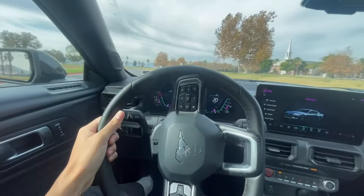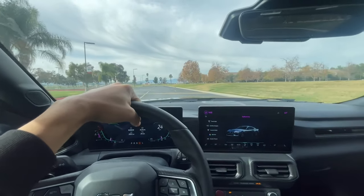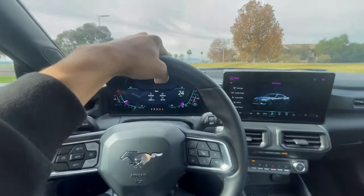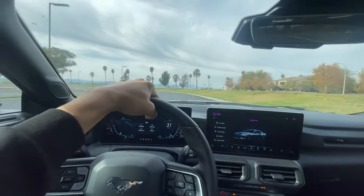Let's see how it goes over these bumps — not too bad. I was giving it gas in the corner and it did not want to move — that's that automatic transmission. That 10-speed doesn't want to do anything. It broke the tires loose a little bit there. That about wraps up my car review of the 2024 Mustang EcoBoost.